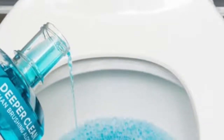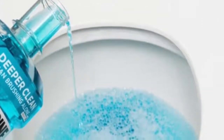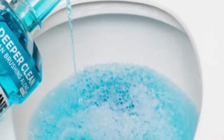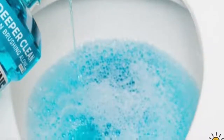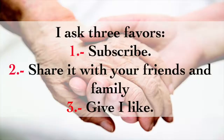You can also pour Listerine into the toilet. It might look like you're throwing money away, but Listerine actually allows you to clean and deodorize the toilet completely. All you have to do is pour a little in and use a bathroom brush to give it a scrub. Not only will it clean the toilet, it will also give it a great shine and a pleasant odor.